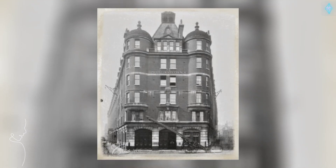Shoreditch Fire Station front entrance at 140 Tabernacle Street. Fire ladder and engine entrance shown, with a cart on the road, in 1907.